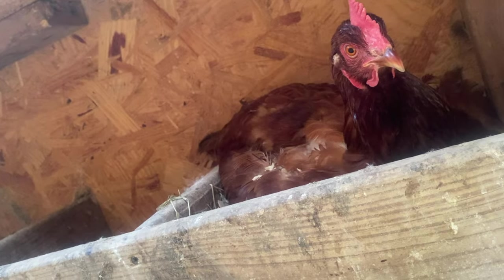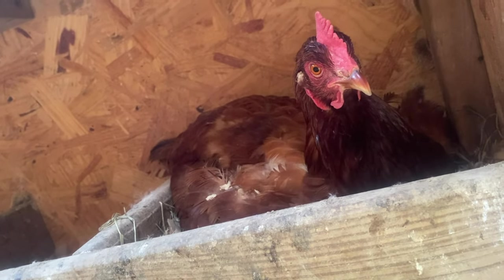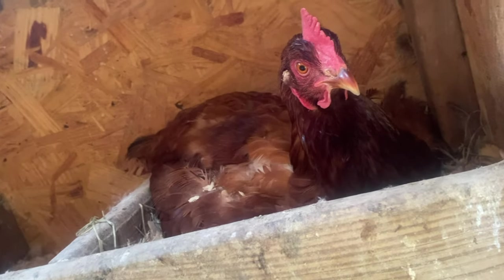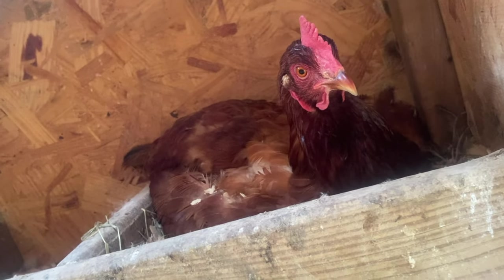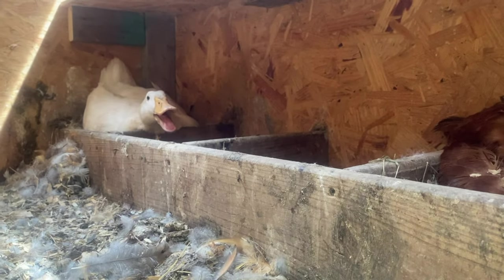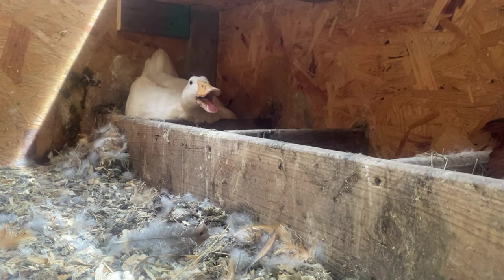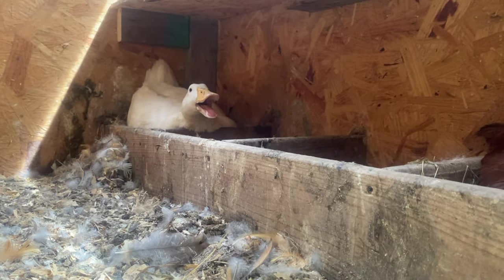One of our hens appears to be brooding — she's been sitting on some eggs for the last week or two. This is also why we need to cut all the craziness down, because the chickens are hiding out in the overgrowth.